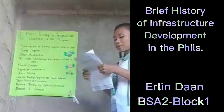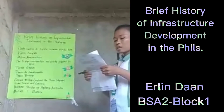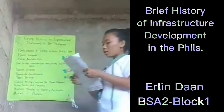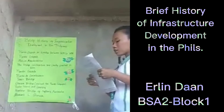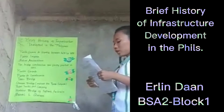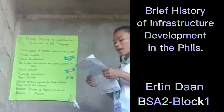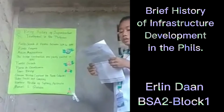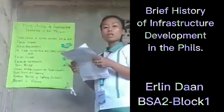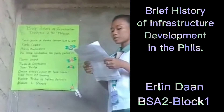It was the first steel suspension bridge in East Asia. The bridge was designed by Spanish engineer Matías Menchacatorre and owned by YNCHAUSTY y Compañía, the largest company in the Philippines at that time. It measures 110 meters or 360 feet long and 7 meters or 23 feet wide. It was recognized as the first tollway, as authorities charged a toll fee for both carriages and pedestrians.